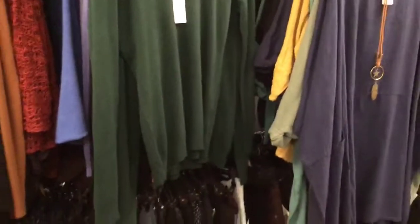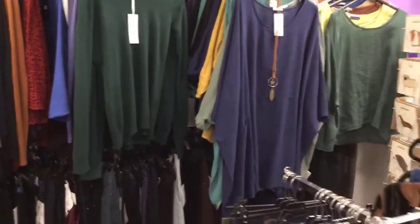Then I'm going to show you that we have the usual linens. A lot of you are familiar with those - the one size linens.